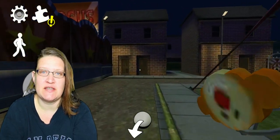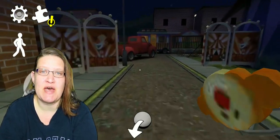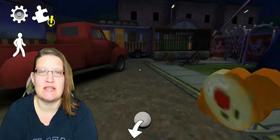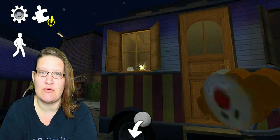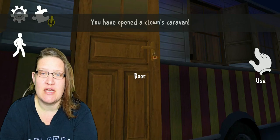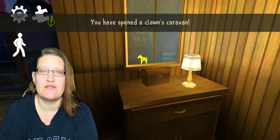When you get outside the tent take a right and follow the street down towards a red pickup truck. Just past the red pickup truck you will see a locked trailer with the yellow wooden horse shining brightly in the window. Use the circus key to unlock the trailer. Step inside and remove the yellow wooden horse from the window.